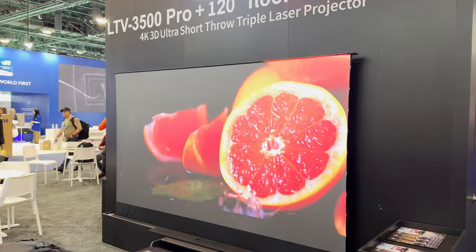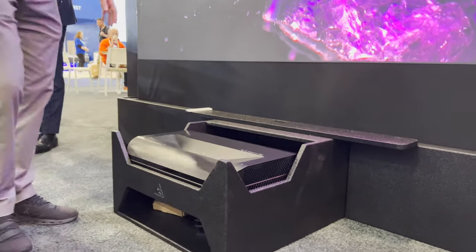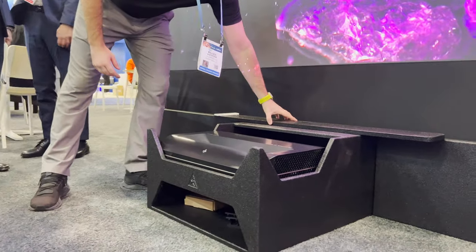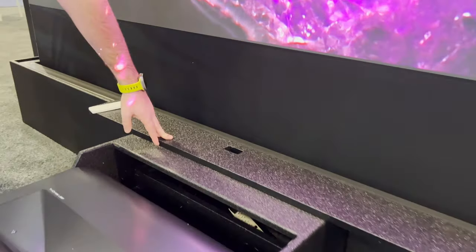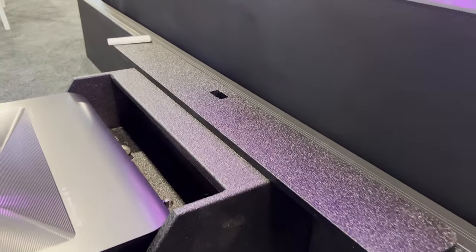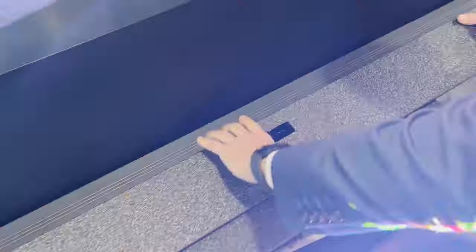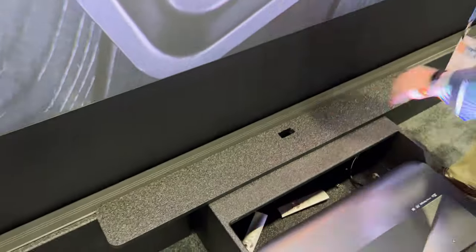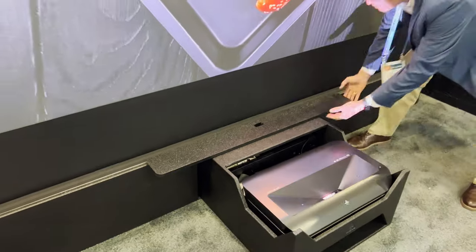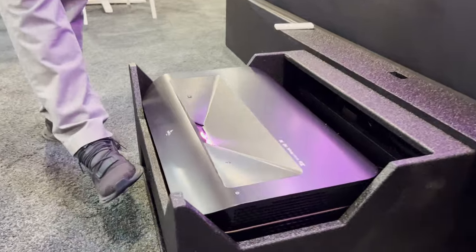There's plenty of room for the floor-rising screen. They have a nice shelf here to set your sound bar on — a Sonos Arc or an RBH passive sound bar could potentially fit there. One other thing to note is that the sound bar plate is removable, so you can go with something like a Sonos Arc or without one entirely.